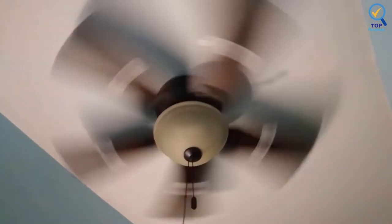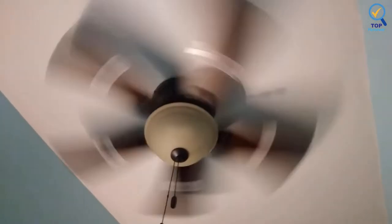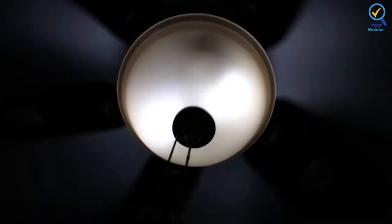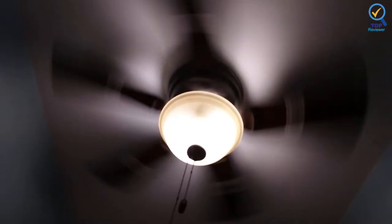The ceiling fan also features energy-efficient, dimmable LED bulbs that let you control the lighting and ambience in your room. It is the ideal fan for the living room, lounge, bedroom, children's room, and nursery.